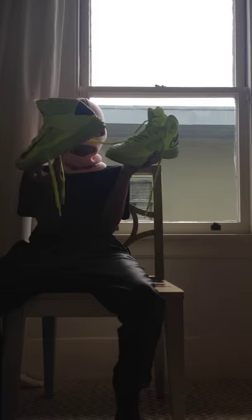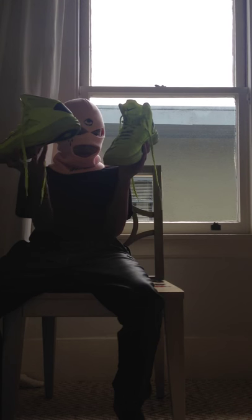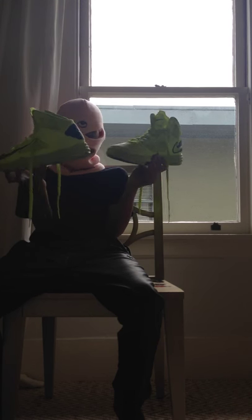My Hyperdunk 2012s - I traded some PB&J KD7s for these. You might call me stupid but I'm not a hype beast. I like these a lot better because they are a way better hooping shoe, and I play basketball to get somewhere, not for looks. They're really comfy and a really good hooping shoe.